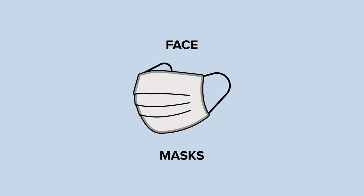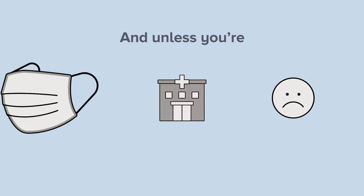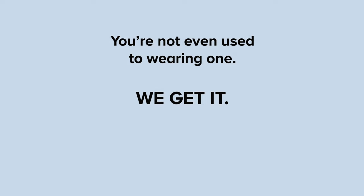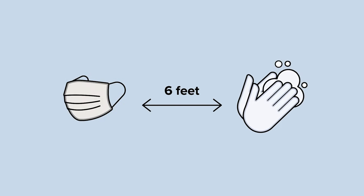Face masks. Welcome to our new normal. Let's face it, you're probably not thrilled about wearing a mask. And unless you're in the medical field, you're not even used to wearing one. We get it. But we all know masks, along with social distancing and frequent handwashing, are key to helping us head back into society.